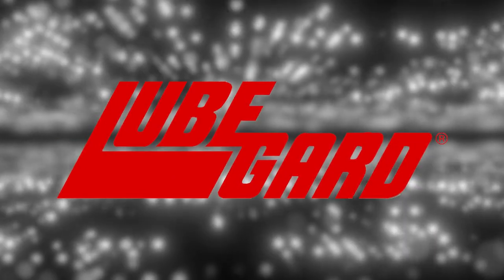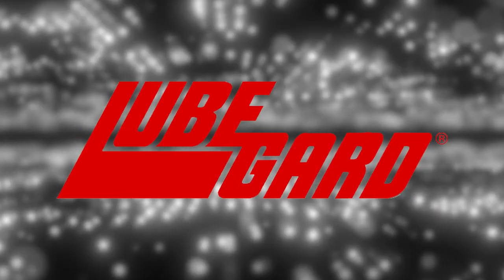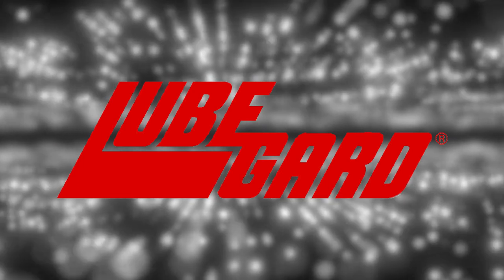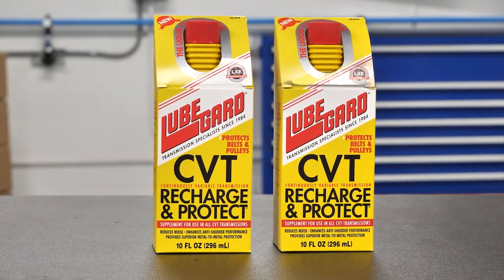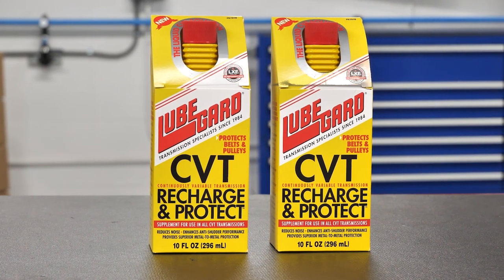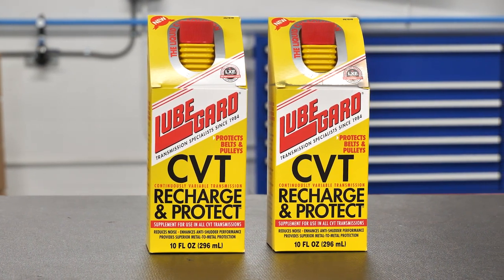LubeGuard is the leader in research, development, and manufacturing of highly specialized synthetic lubricants to various markets. Welcome to the CVT Recharge and Protect product overview by LubeGuard.